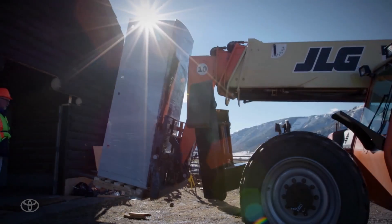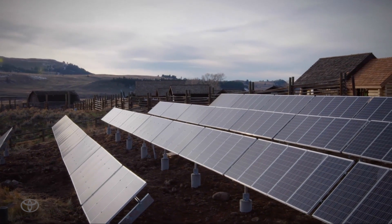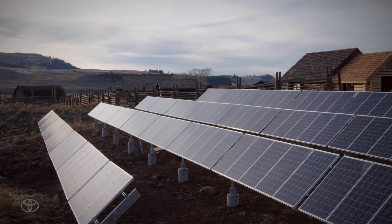It gives us great satisfaction to be able to help Yellowstone National Park become energy independent and operate on renewable energy, and to become sustainable as a source that has no grid.